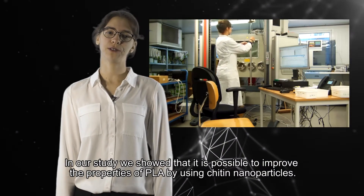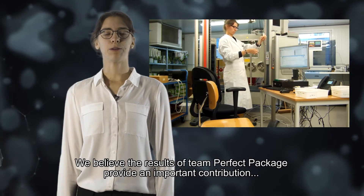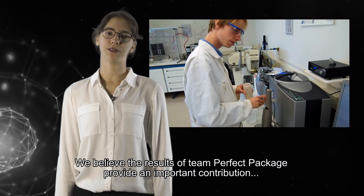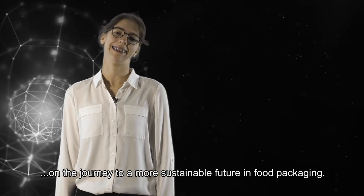In our study, we showed that it is possible to improve the properties of PLA by using chitin nanoparticles. We believe the results of Team Perfect Package provide an important contribution on the journey to a more sustainable future in food packaging. Thank you.